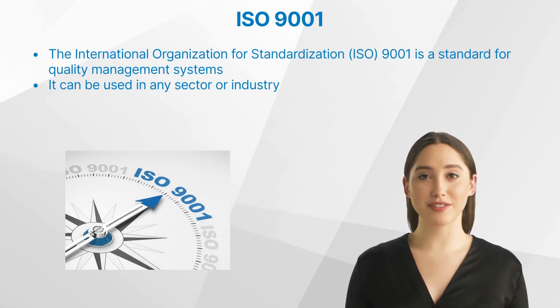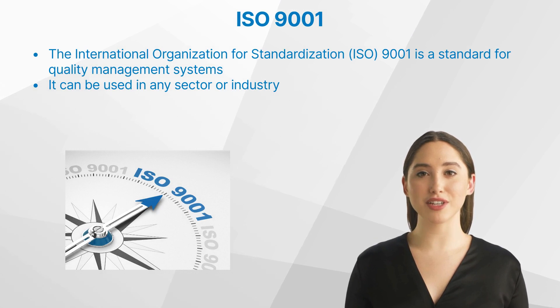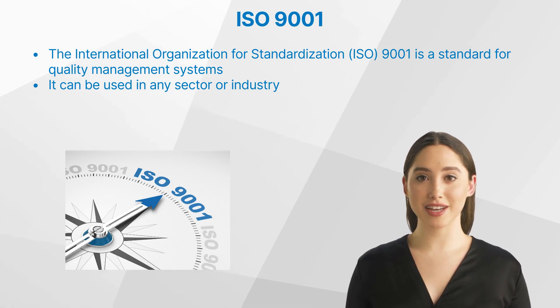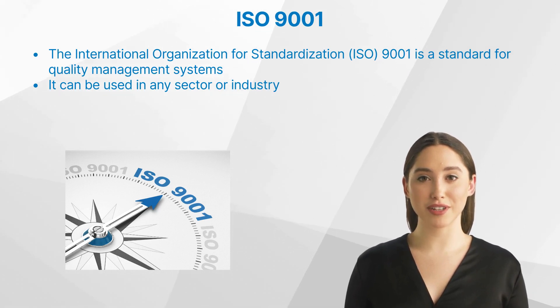If you're starting in the field of clinical research, you're likely to come across this ISO at some point. The International Organization for Standardization ISO 9001 is a standard for quality management systems that can be used in any sector or industry. In this video, we'll delve into the role of this ISO in clinical research, its benefits, and how to go about getting certified.